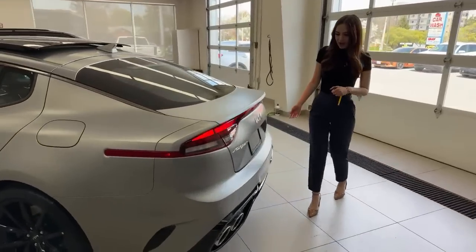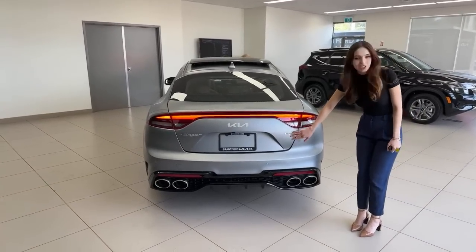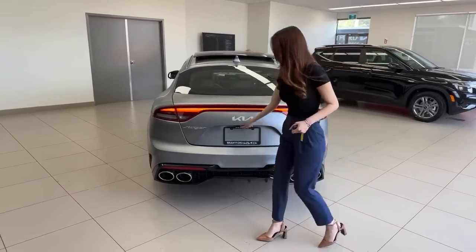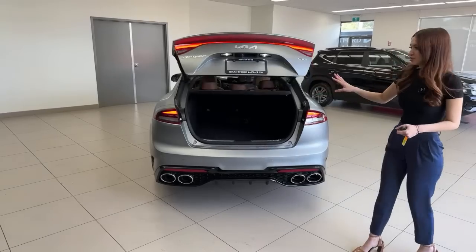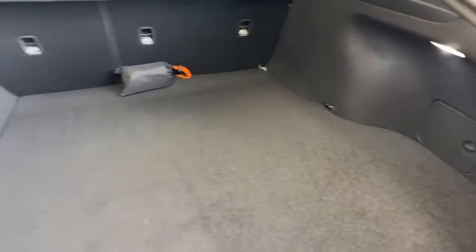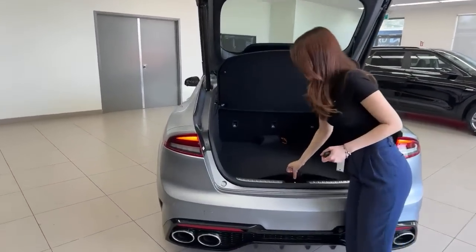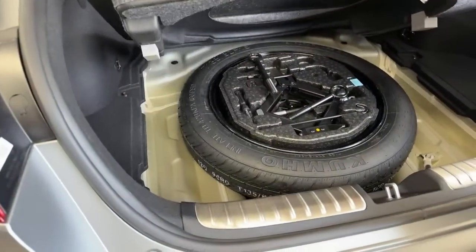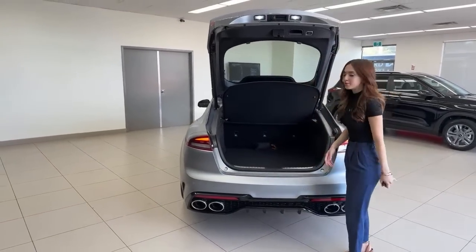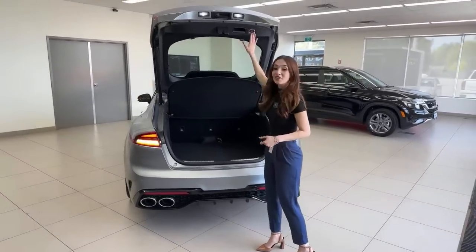At the back: classic Stinger badge on the left, Kia logo in the center, and the GT badge on the right — the same GT badge that's on the EV6 GT, which will in a sense replace the Kia Stinger as a performance vehicle. This surprises a lot of people: it's kind of a hatchback. You have so much room back here; the cargo cover is removable for extra space. Underneath the floorboard there's a spare tire and all your tools. The rear seats have car seat anchors — it's a very fun family vehicle.